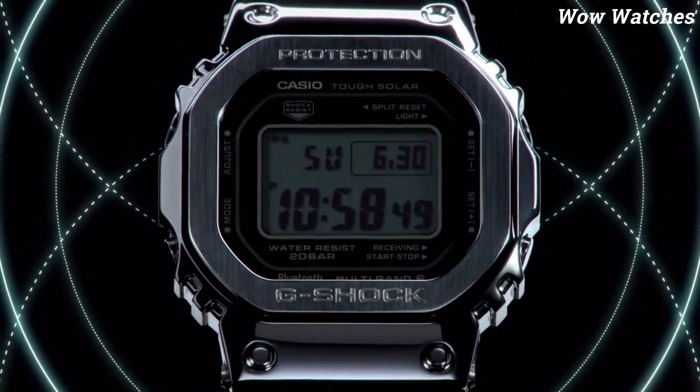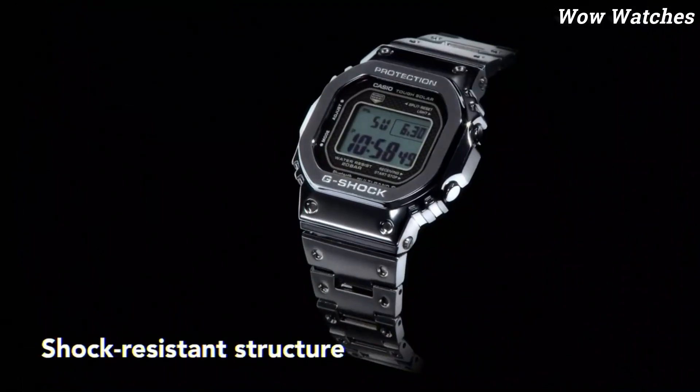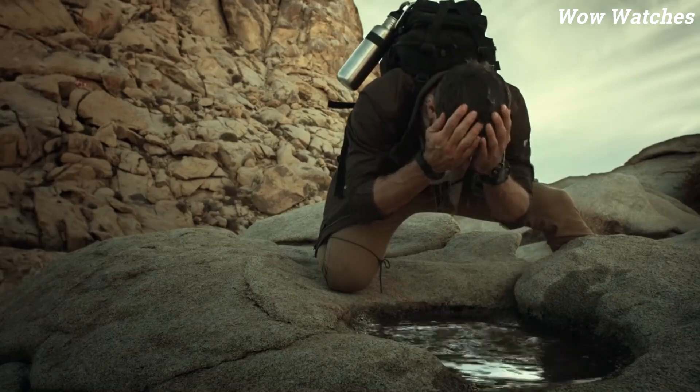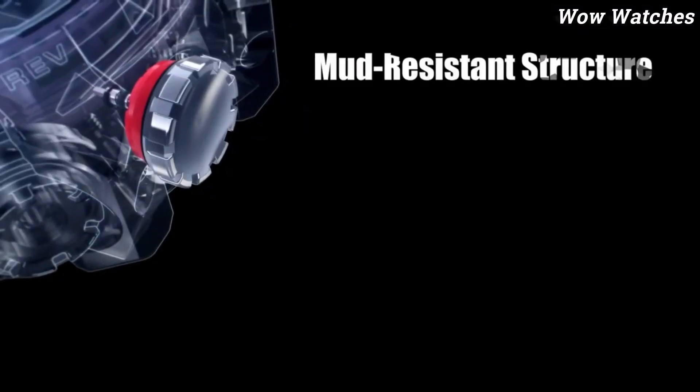Hello everyone! Are you looking for a solar-powered watch? These are the best solar-powered watches available on the market today. Please like and subscribe to my channel and press the bell icon to get new video updates.